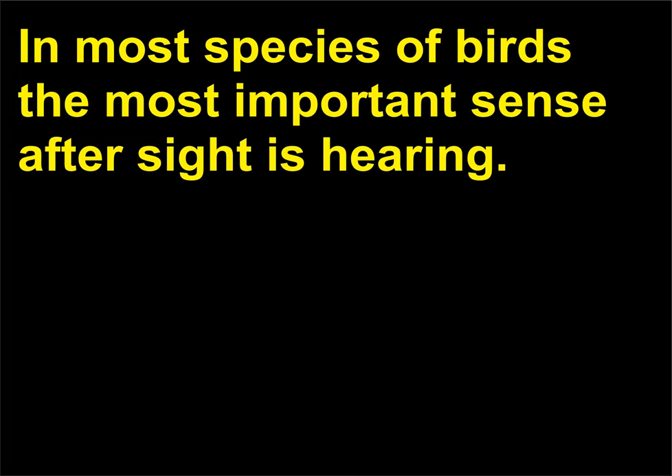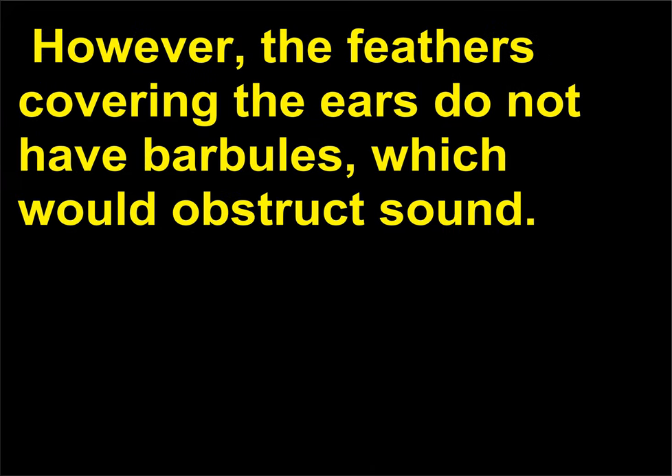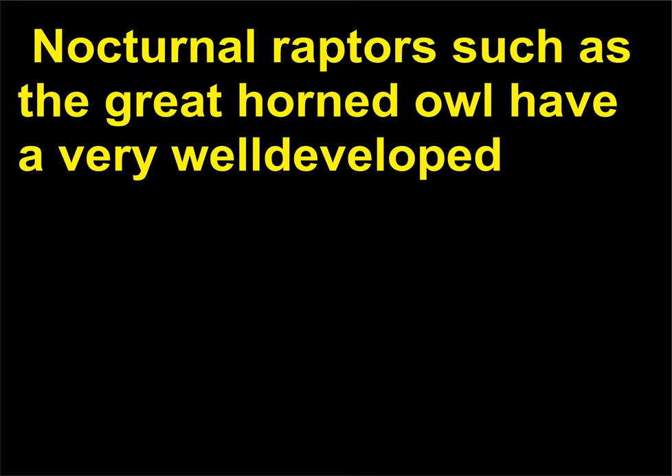How sensitive is the hearing of birds? In most species of birds, the most important sense after sight is hearing. Birds' ears are close to their bodies and covered with feathers; however, the feathers covering the ears do not have barbules, which would obstruct sound. Ears of different heights allow the bird to locate the source of sound. Nocturnal raptors such as the great horned owl have a very well-developed sense of hearing in order to be able to capture their prey in total darkness.